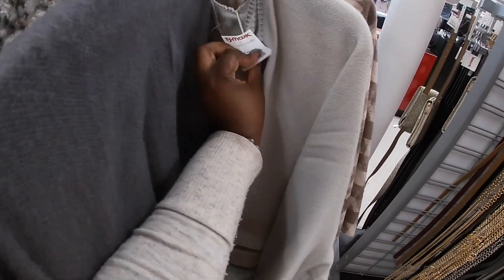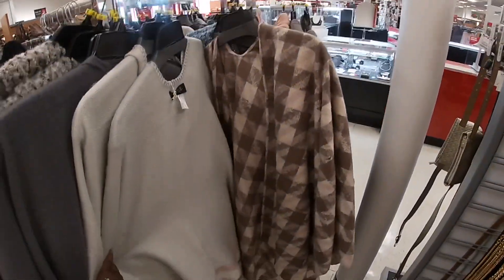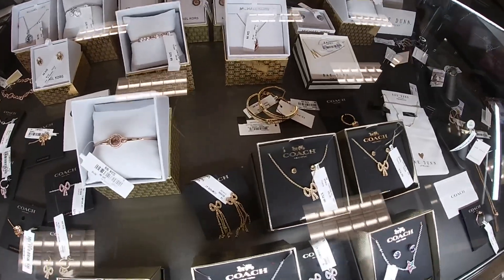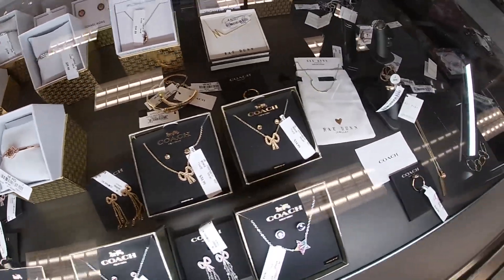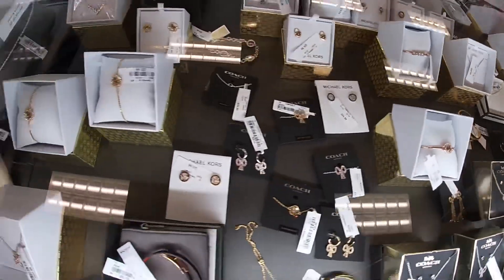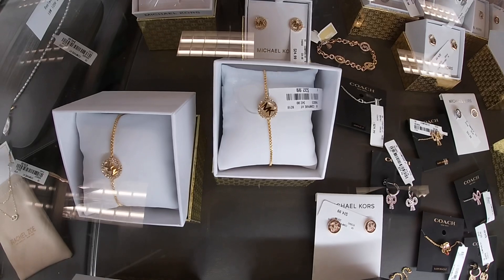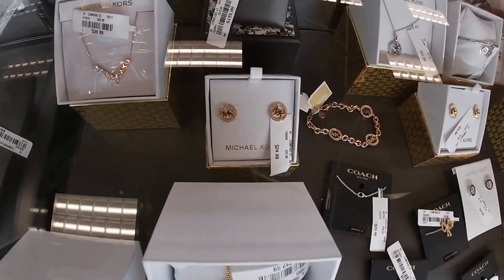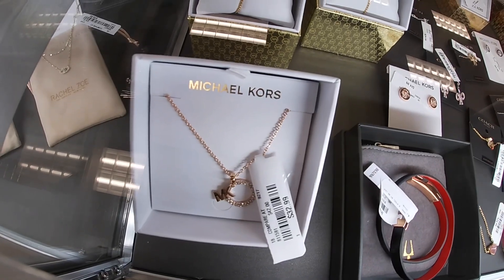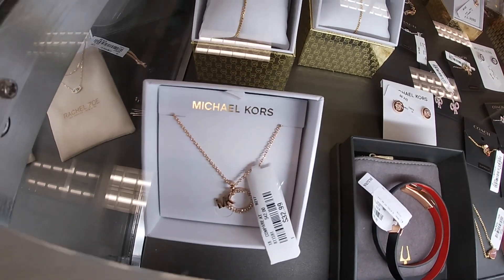Jessica Simpson — this one is $25. Back over here at this cabinet again — oh, look at that pretty Coach in there for $40. And these are $32. Matching earrings — look at that one. $32.99.